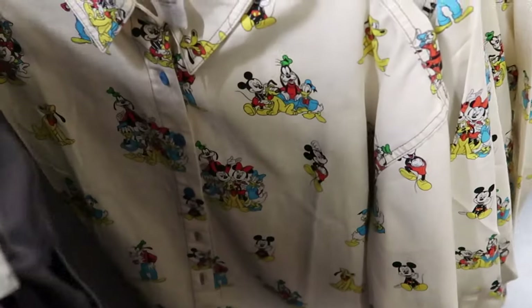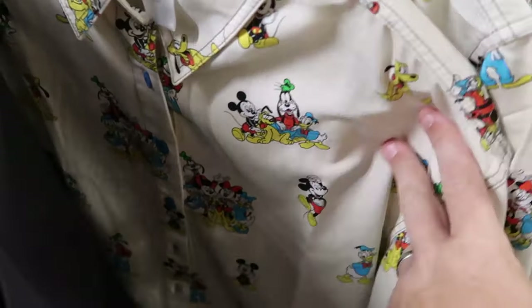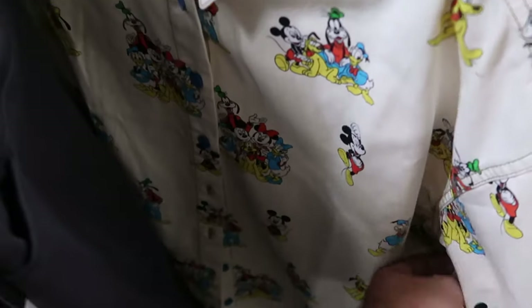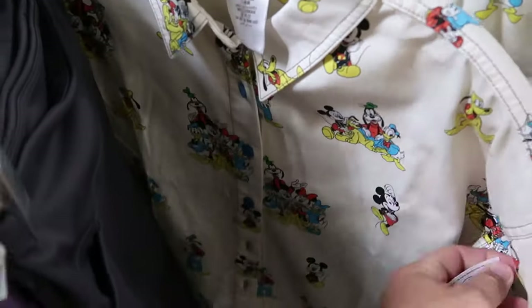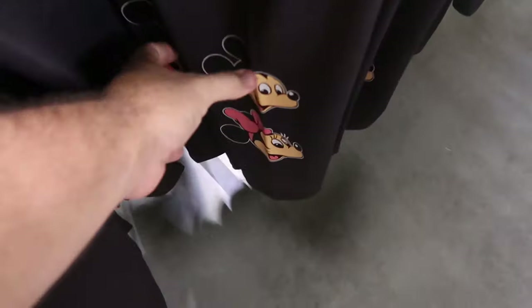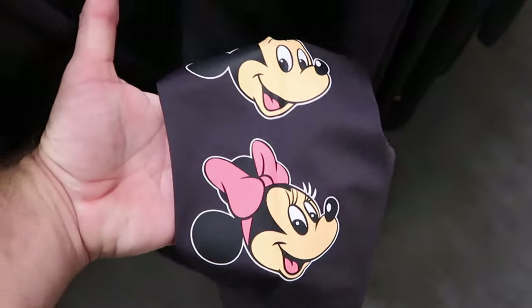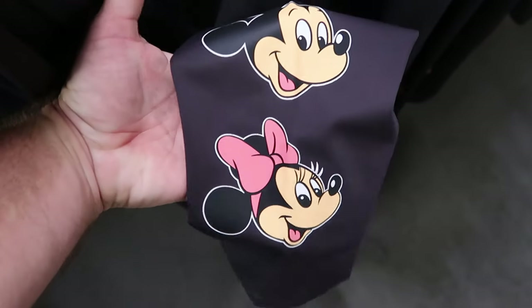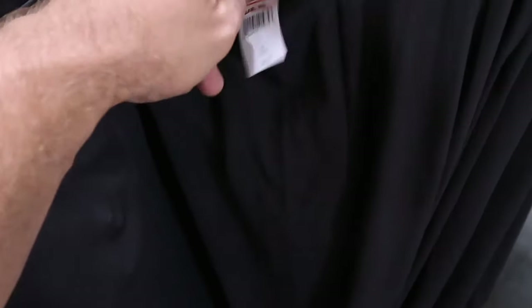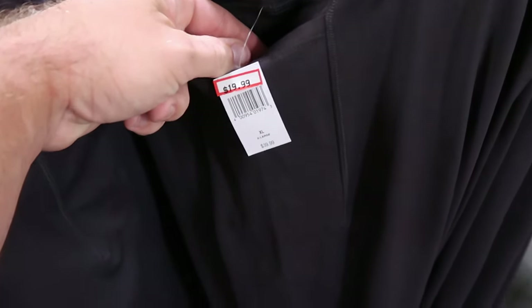Here's a long sleeve button-down shirt with Mickey and Friends — you got Mickey, Donald, Pluto, all of the characters together in every size, $29.99 from $65. And here's yet another new pair of women's leggings — the bottom part has a very happy graphic of both Mickey and Minnie, extremely soft, with a very large size pocket on the top, only $19.99 marked down from $40.